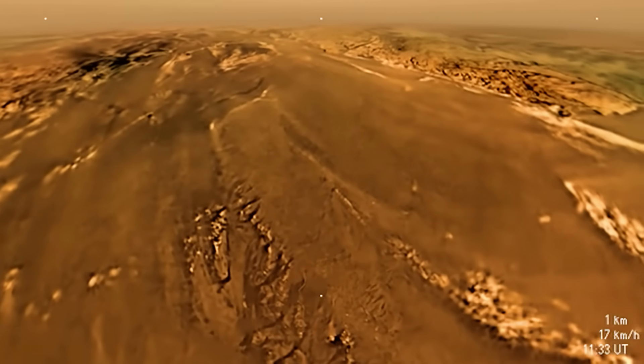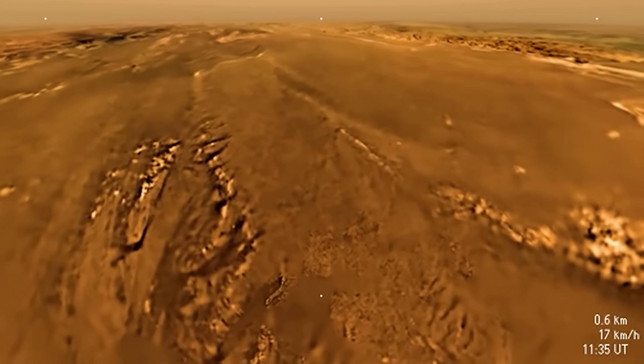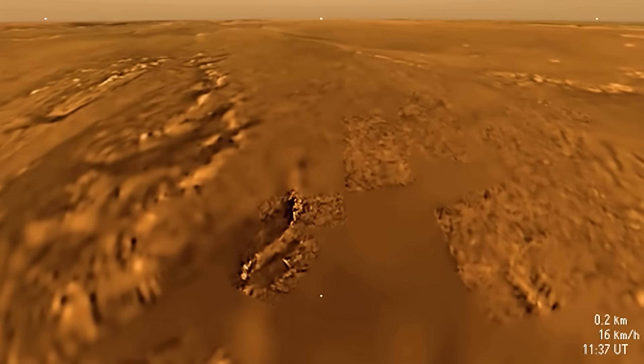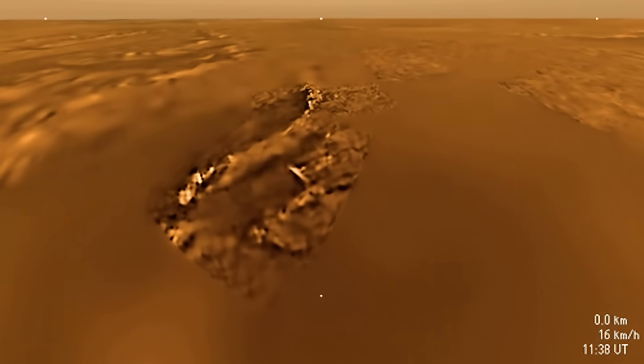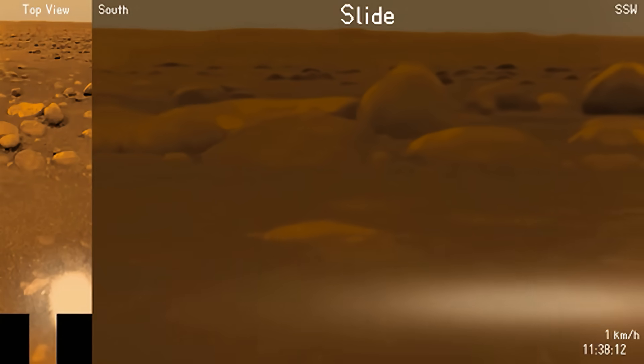As we approach the surface, our perspective brings the topography to life. We see that although there are rivers and a shoreline, the basin is dry. Below, there are distinct signs of erosion which crafted the rugged ridgeline. Huygens sinks into one of these gullies.